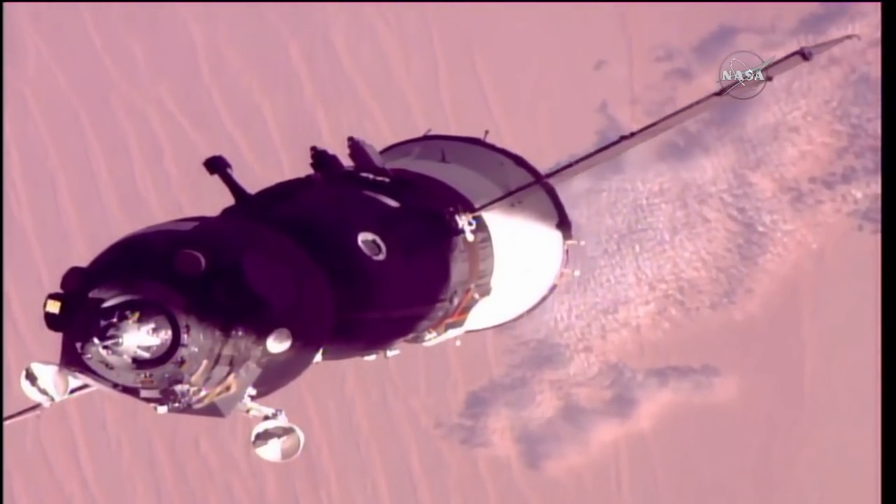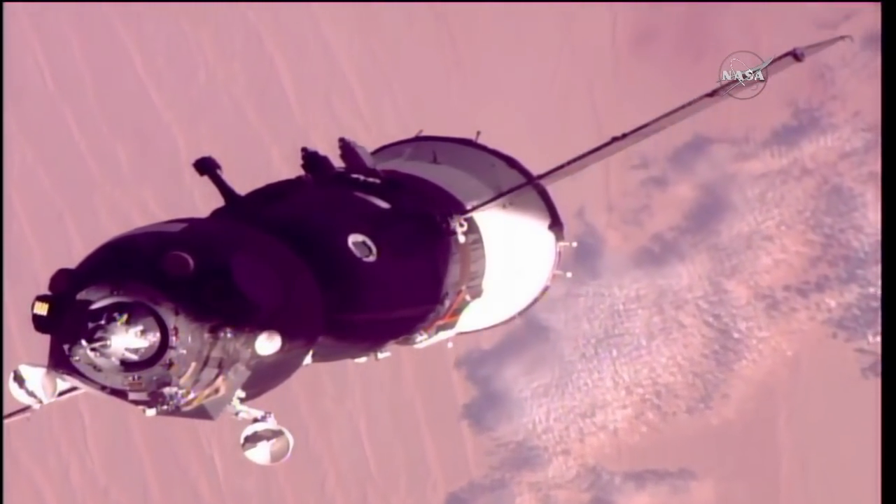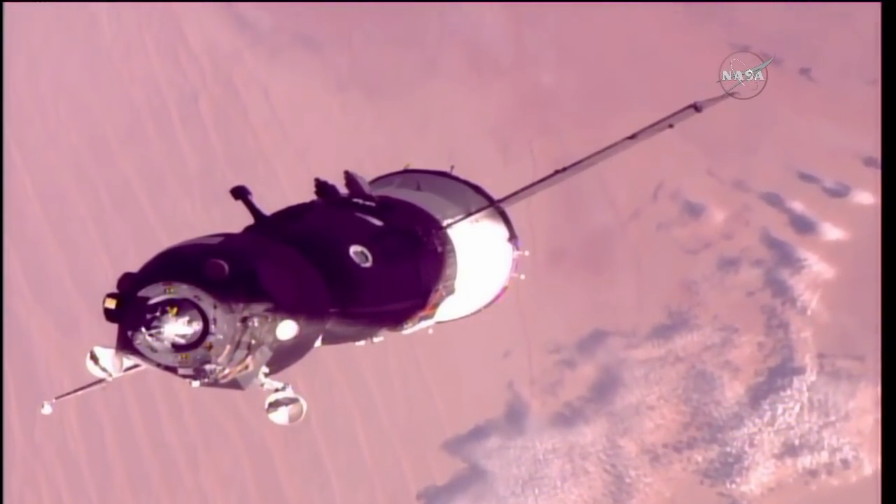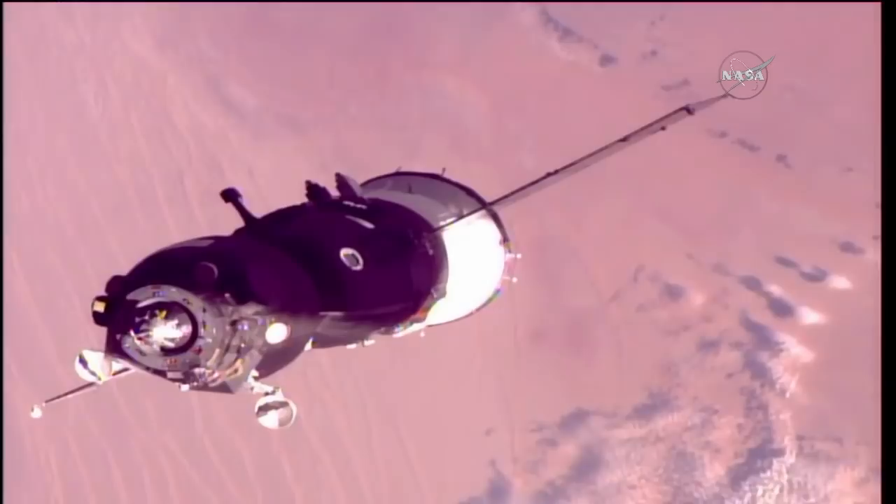A great view of the Soyuz MS-07 flying over the unmistakable sands of the Algerian desert, moving from southwest to northeast, now just 30 meters away from docking.